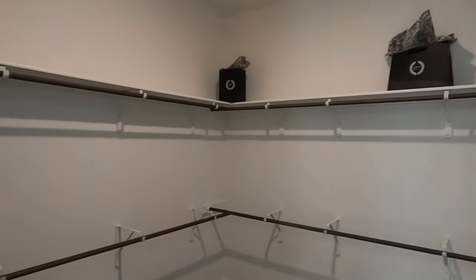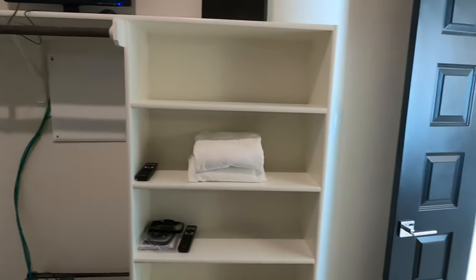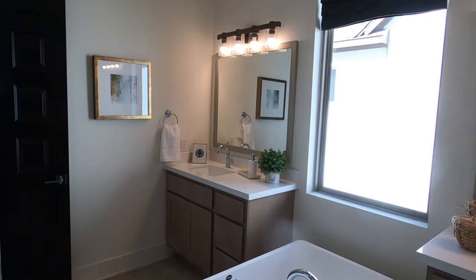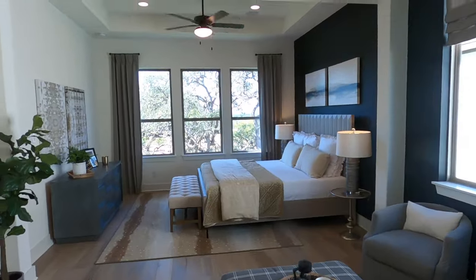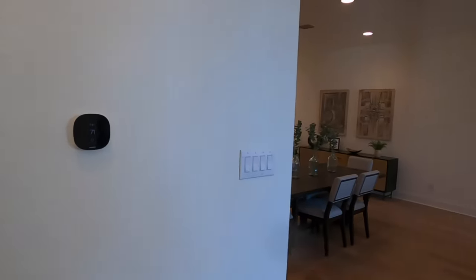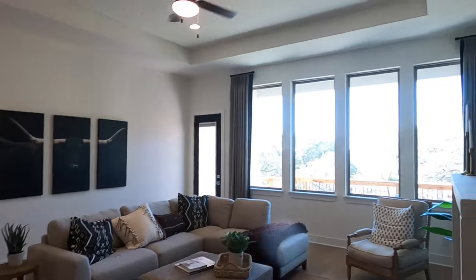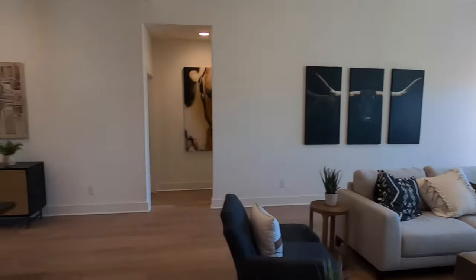And a really nice size closet. It's a really nice plan — love this bedroom, love the views. I've helped people purchase quite a few Monticello homes and everyone's been pretty happy with the build quality. I like them as a company as well.